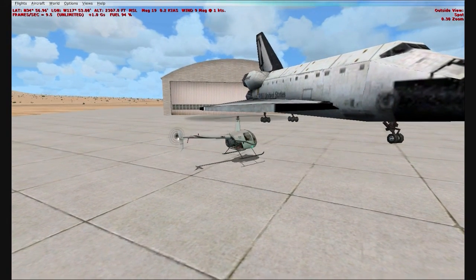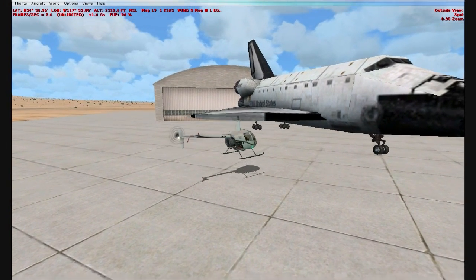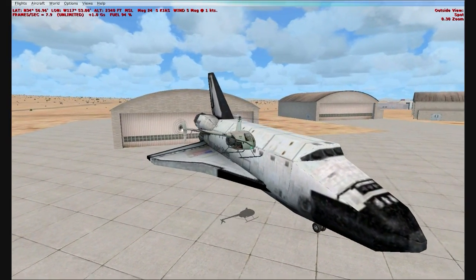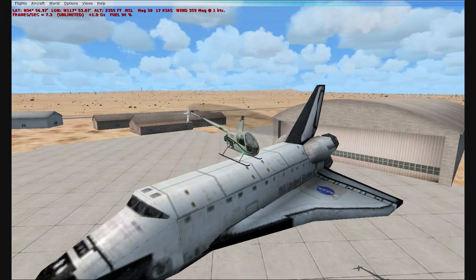I really don't know if that's the actual size compared to what it would be in real life, but this is a pretty big aircraft. And you can see the NASA logo on there.